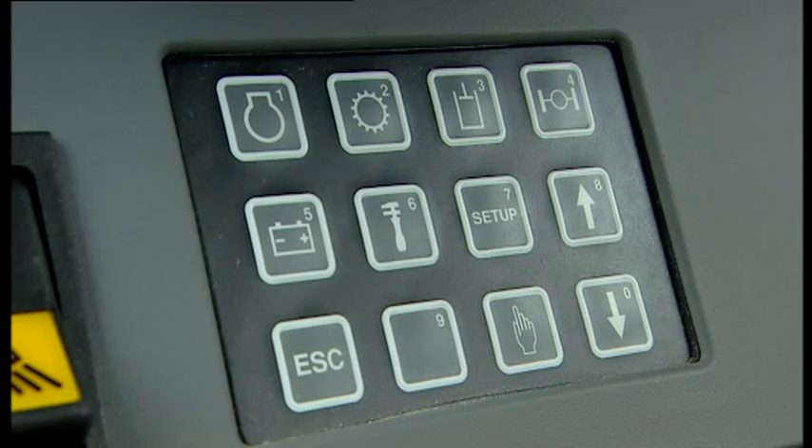The keypad is used when navigating between the different screens in the information structure.